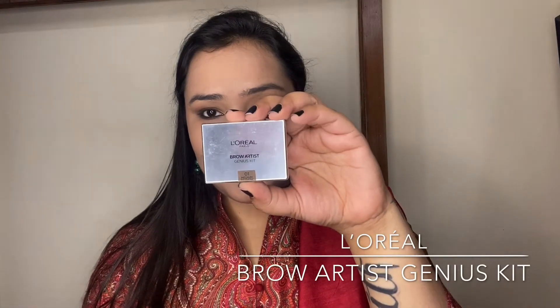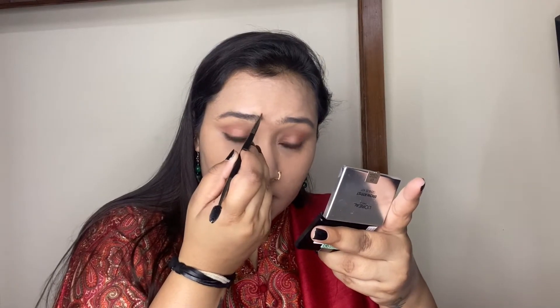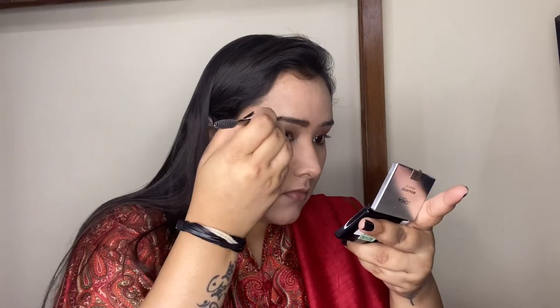For the eyebrows, I'm taking my L'Oréal Brow Artist Genius Kit in the shade Medium to Dark. It's a really nice product that gives a natural look to the eyebrows. I'm using a spoolie comb to brush up the eyebrow hairs, then taking the darker powder side of the palette to fill in any gaps or bald spots in my eyebrows.